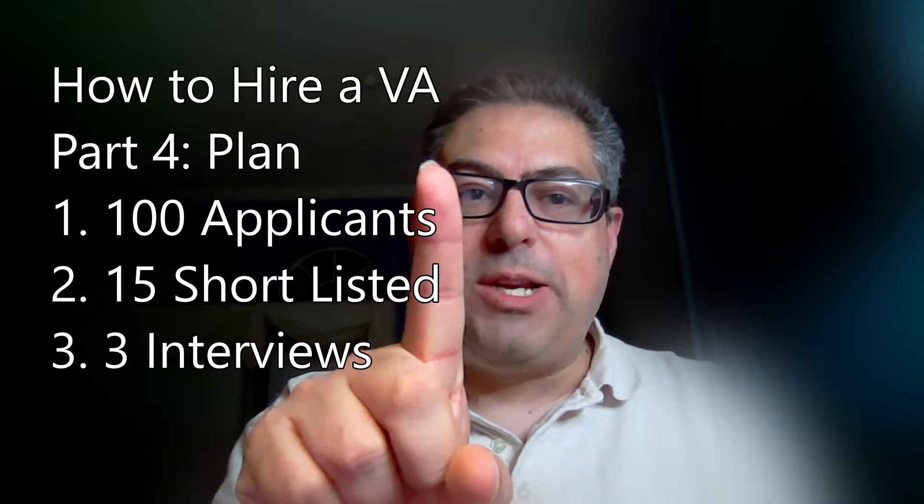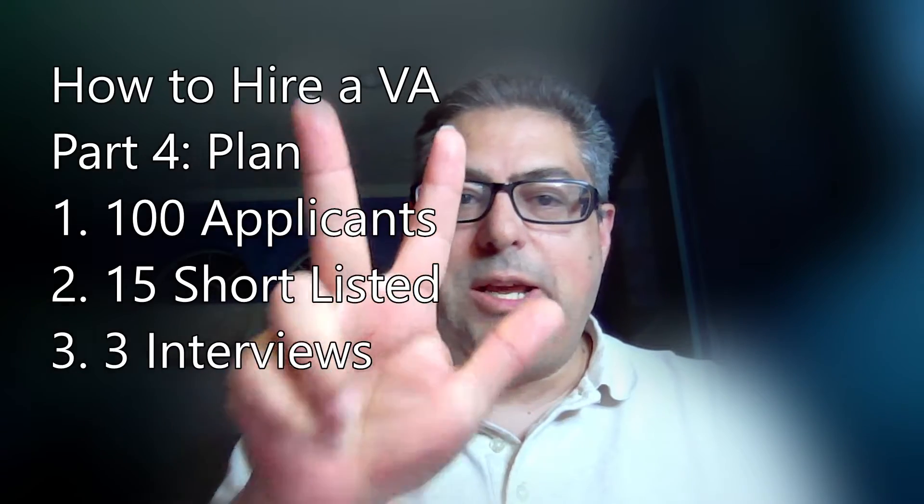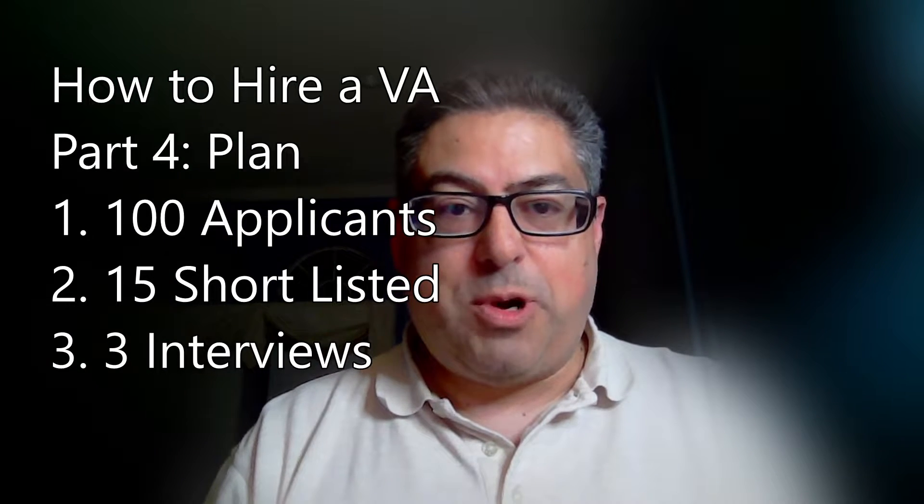We're going to talk about narrowing it down to 100 applicants, shortlisting 15, and interviewing 3. I call this my 100-15-3 approach. As we talked about yesterday, you want to take the time and do this very seriously. When you post your job, you need to outline all of the things we talked about, as well as what the process looks like: keep it posted until you get 100 applicants, close it down, shortlist 15 of them, and interview 3.